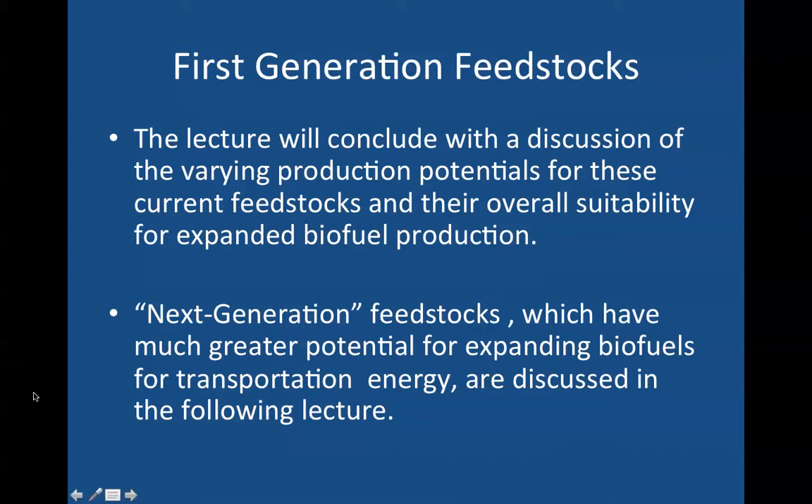Next generation feedstocks, which have much greater potential for expanding biofuels for transportation energy, are discussed in a lecture that I will upload here to YouTube.